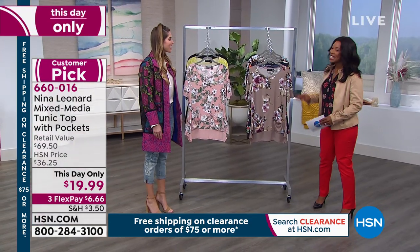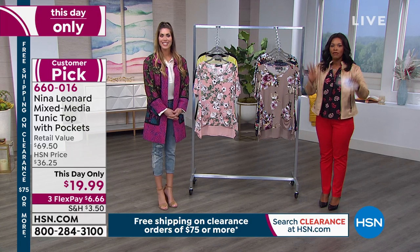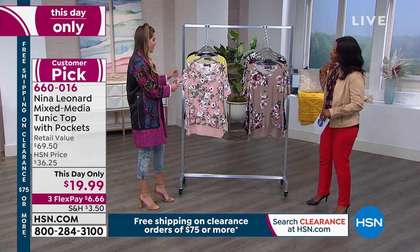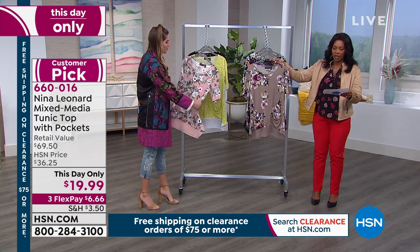Thank you for having me. This is going to be fun. Cynthia is going to be popping in and out this hour and next hour as well. We started off with some really great prints, so let's go through these and give you all the details.